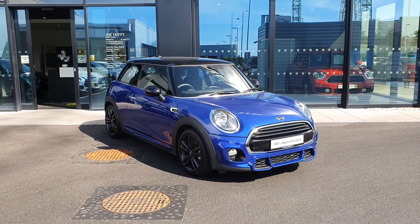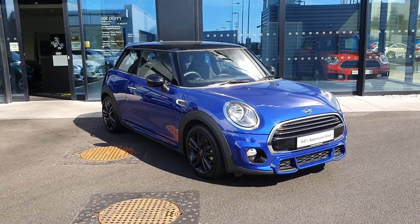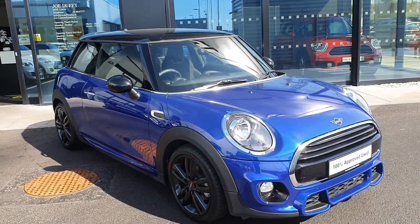Hi there, this is Dylan here from Joe Duffy Mini. Today I'm going to be talking to you about this Mini Cooper 3-door Sport. It's an absolutely cracking car. You don't see too many of them in this colour as well. The colour is starlight blue.